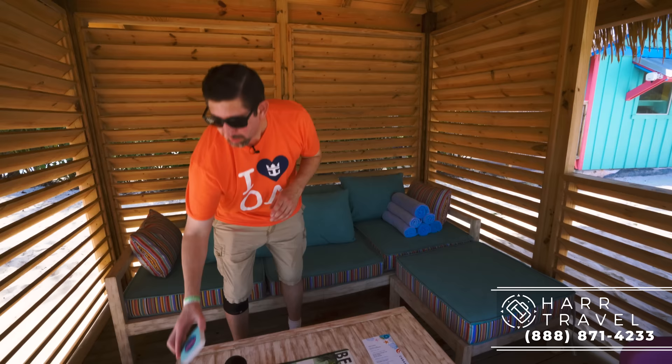If you have a beverage package on the ship, it's going to carry over here. There are some specialty items like souvenir cups and things like that that are not included, but you just let them know — they're happy to take care of that for you. You've got this really nice JBL speaker, and I wanted to point out this button. All you have to do is press it, and what actually happens is it signals your cabana steward and it goes right to their watch. It's going to alert them to come on over — they're going to take your food order, your drink order.